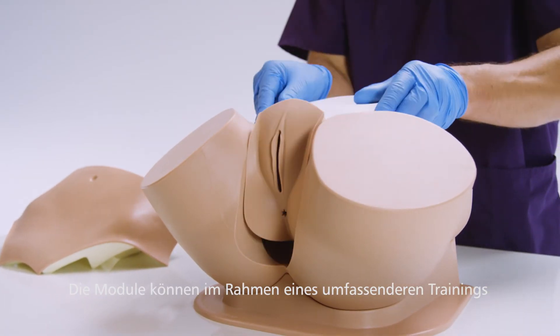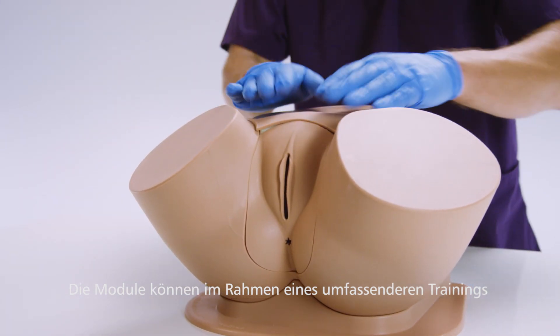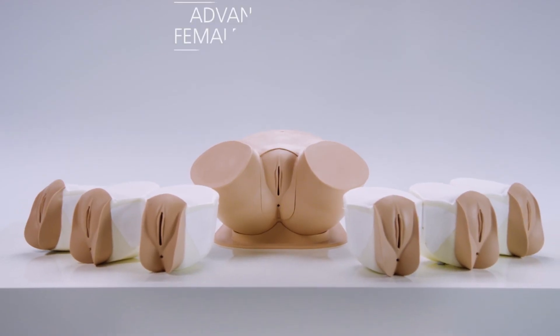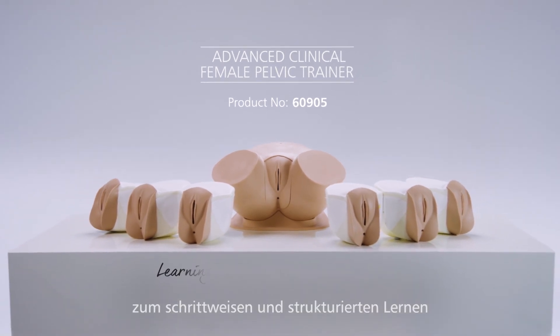The set of modules can be used for progressive and wider curriculum training, allowing recognition, comparison and diagnosis. The Advanced Clinical Female Pelvic Trainer from Limbs and Things is an ideal tool for staged and structured learning, from undergraduate level upwards.